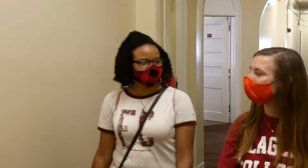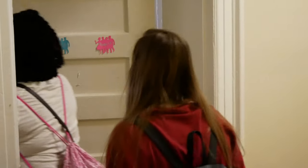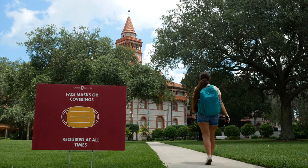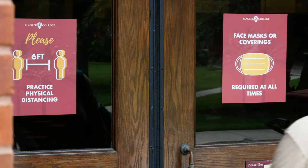For our residential students, move-in day is right around the corner and we want to make sure that our Saints know what items you will need as well as what items are not permitted to keep within the residence halls. As we strive to maintain our healthy Saints community, we have put measures in place across campus to ensure everyone's safety against the spread of COVID-19.